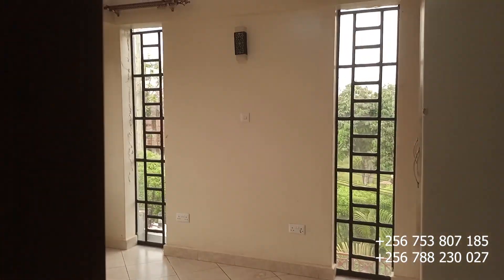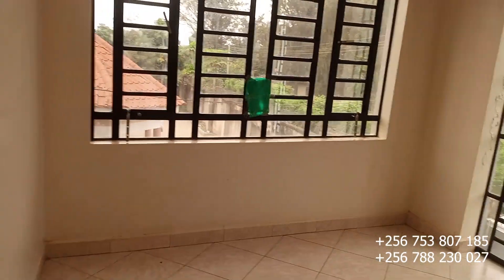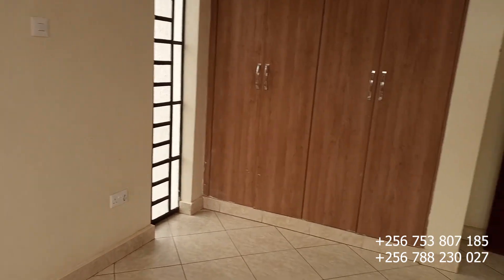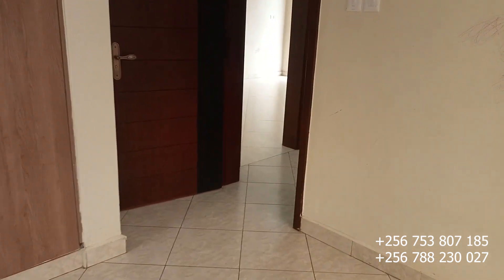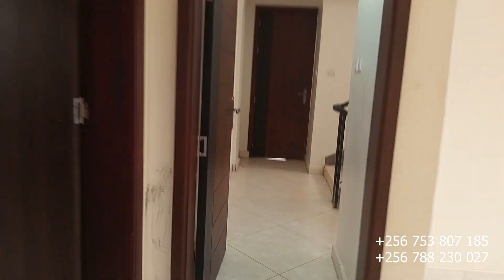This is the second bedroom with very big windows for ventilation and lighting, and it has a closet in it. This could be your kids' room, and they use this toilet right here. Let's also check on the rooftop because this house has a lot of beautiful things around it.